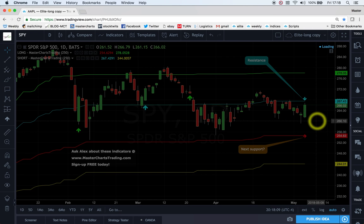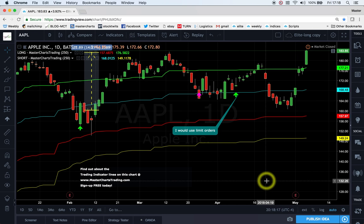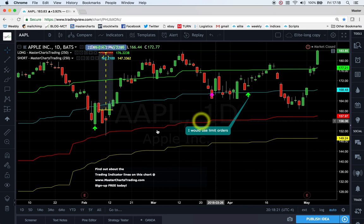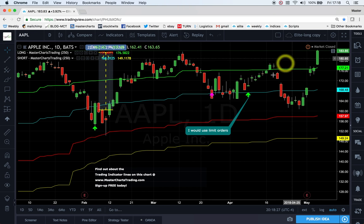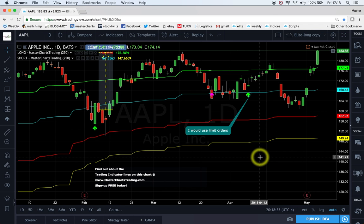Apple broke out to fresh highs — a fresh high right there today on the 4th and 5th of May. So definitely a bullish chart. We actually had several alerts here for my subscribers. Overall, quite a bullish chart. You can get these indicators on your chart, just ask.